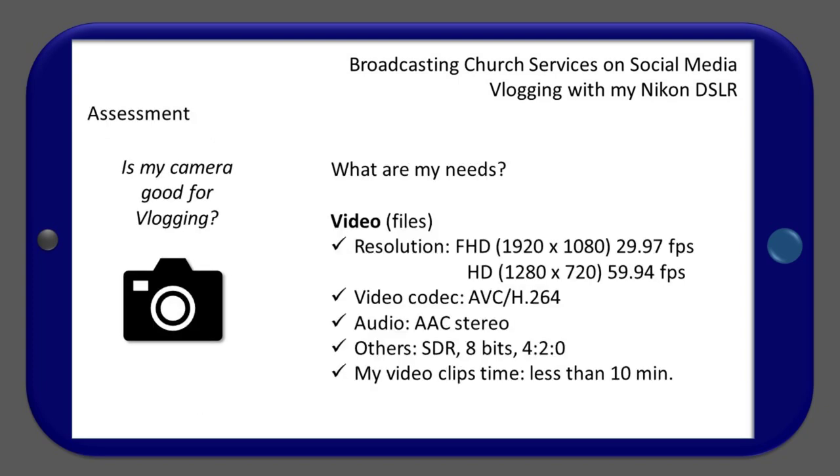First, you have to make an assessment of your needs. What kind of video files do vloggers usually produce? Here are some typical specifications. Resolution: Full HD, 1920 by 1080 at 30 frames per second, or HD, 1280 by 720 at 60 frames per second.